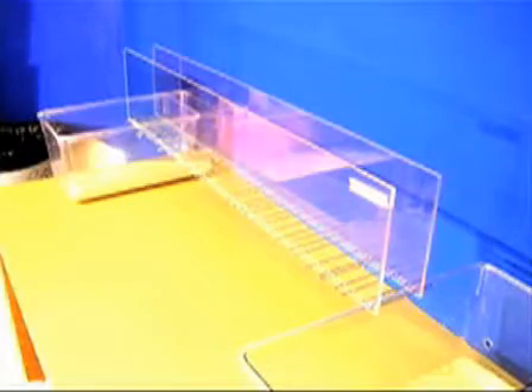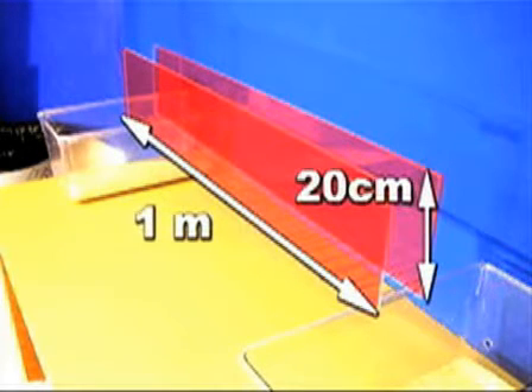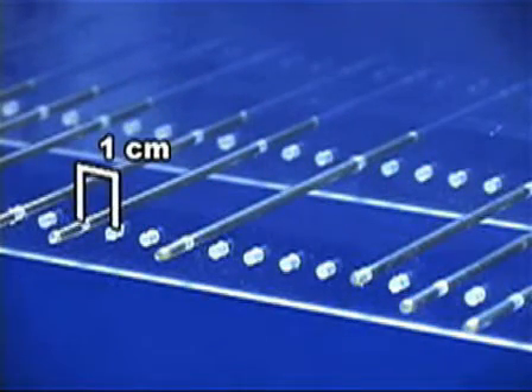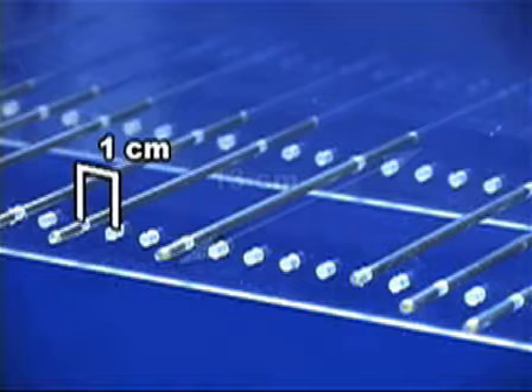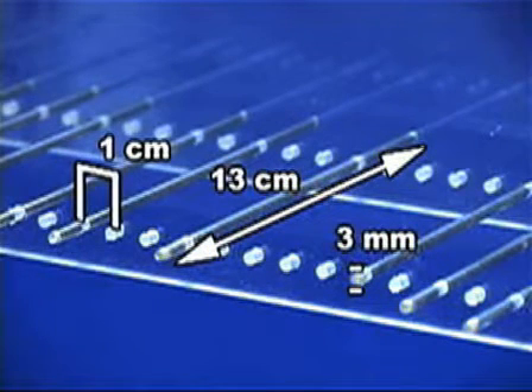The apparatus consists of two clear plexiglass walls one meter in length and 20 centimeters high. One centimeter from the base, small holes have been drilled at one centimeter intervals. Metal rungs 13 centimeters long and 3 millimeters in diameter are placed at regular or irregular intervals along the base of the walls.